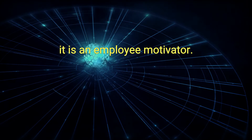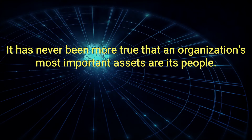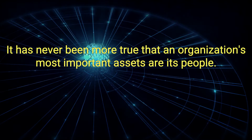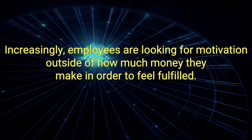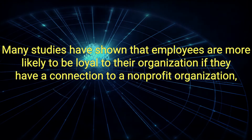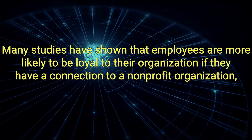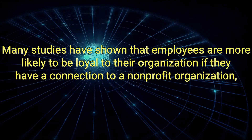A: It is an employee motivator. It has never been more true that an organization's most important assets are its people. Increasingly, employees are looking for motivation outside of how much money they make in order to feel fulfilled. Many studies have shown that employees are more likely to be loyal to their organization if they have a connection to a non-profit organization.